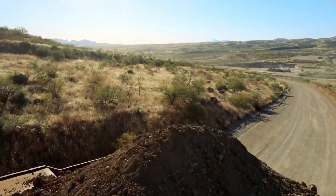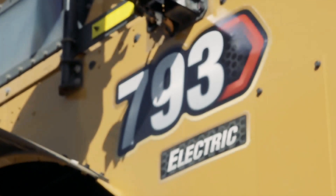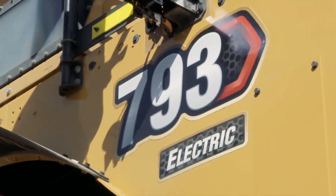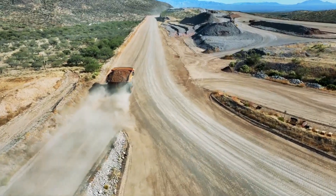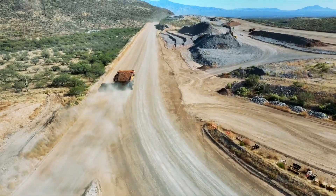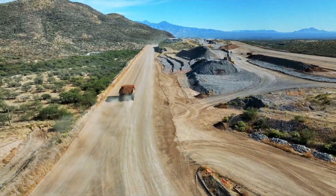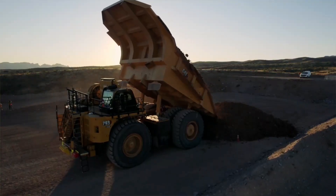Caterpillar has demonstrated the 793 electric prototype at their Tucson Proving Grounds in Green Valley, Arizona. This allows potential Caterpillar customers to test the trucks on a 7-kilometer course in scenarios similar to real-life operations. During the demonstration, the 793 electric's bed was loaded with material from a quarry that needed to be transported to a nearby storage area, just like any other heavy truck in normal operations.